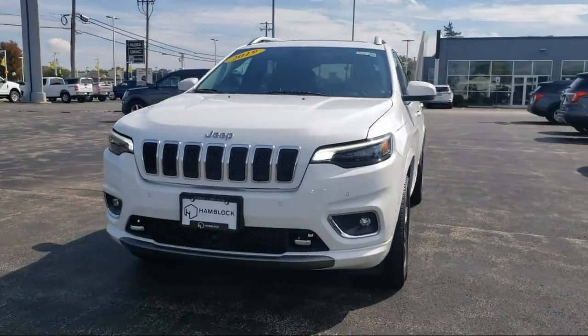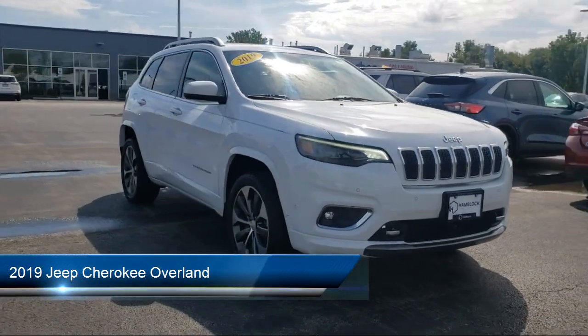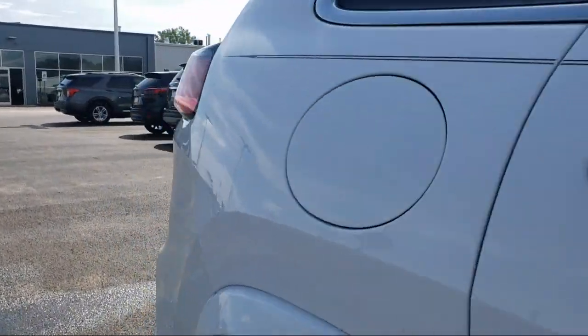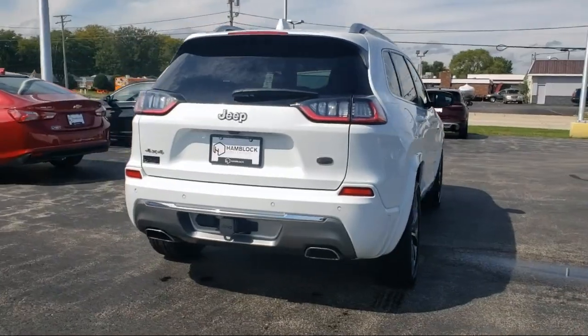Here's a look at one of our great vehicles for sale that comes equipped with smart device integration, navigation, auxiliary audio input, privacy glass, auto dimming rear view mirror, LED headlights, four wheel drive, and climate control.